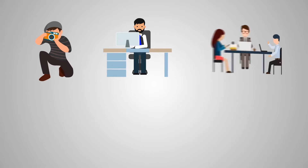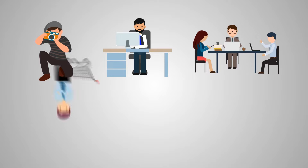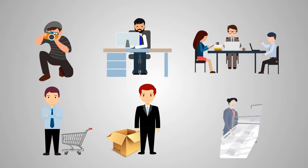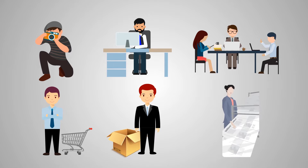Whether you're a professional photographer, freelance graphic designer, marketing and creative agency, e-commerce store manager, product catalog manager, magazine publisher, or printing and pre-press company, we've got a wide range of services you can try.